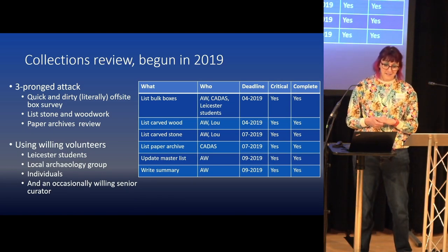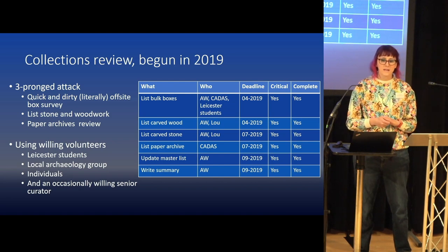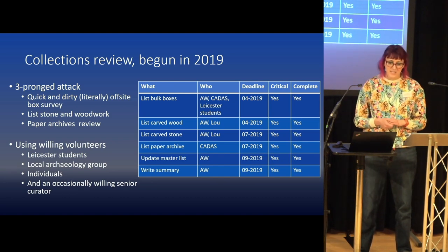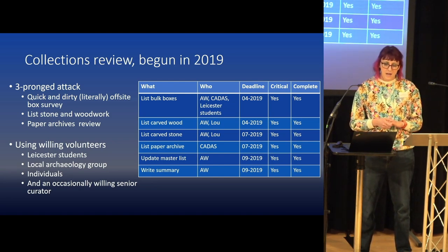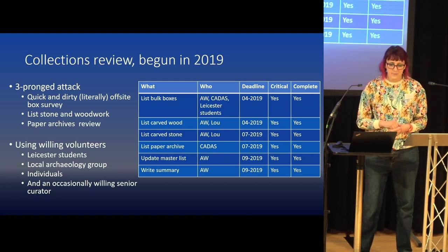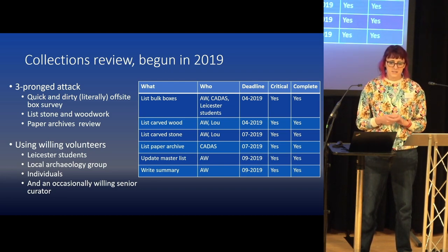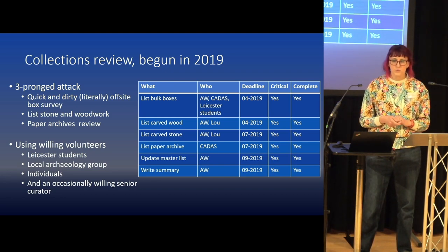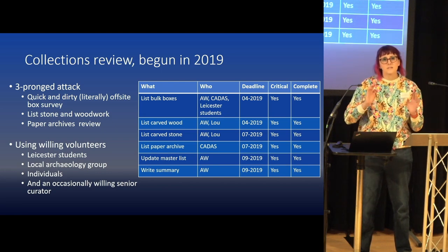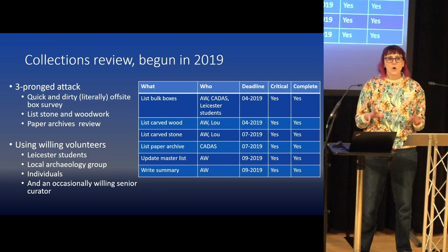We came up with a three-pronged plan: a quick and very literally dirty offsite box survey, done on paper and then onto a spreadsheet because that was the easiest way to sort it. We also listed the stone and woodwork at the offsite store, and in parallel we looked at the paper archive to really understand what information we had about all the different sites we were looking at.